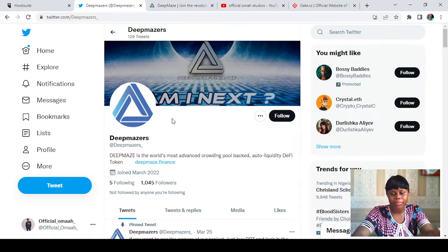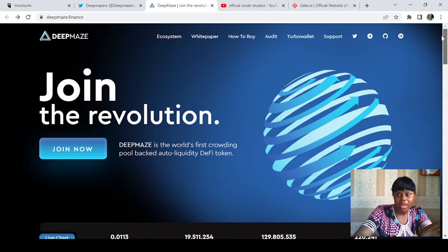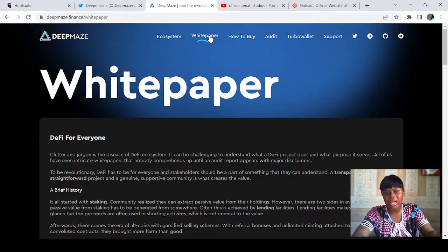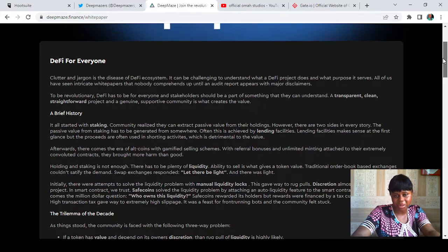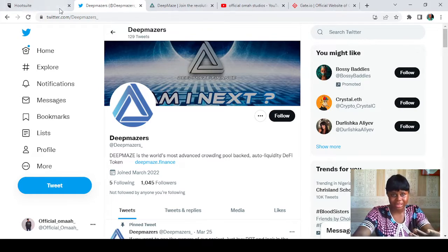Now Deep Maize's Twitter page describes it as the world's most advanced crowdfunding pool backed auto-liquidity DeFi token. Looking at their website, I took a brief look and it says 'Join the Revolution' — it actually looked nice. And taking a look at their white paper, I think they have something to solve; it is actually nice. I'll be leaving a link to their white paper in the description of this video so you can take a look at it.